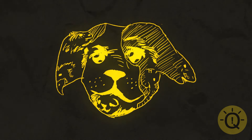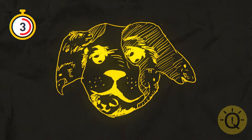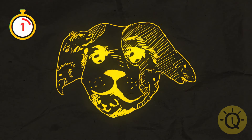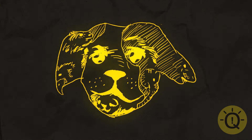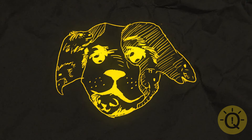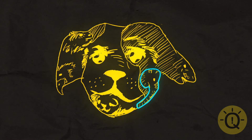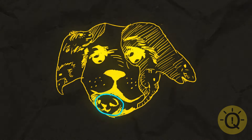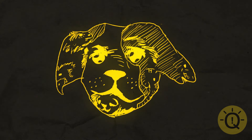How many animals do you see here? The correct answer is — just kidding, that would be too easy. If you look closely, you'll see a dog, a snake, an elephant, a chameleon, an otter, and a seagull. So there are 6 of them, not just 1.